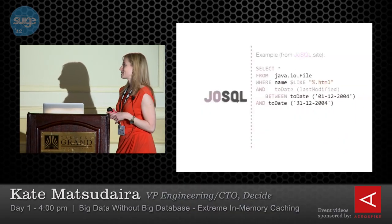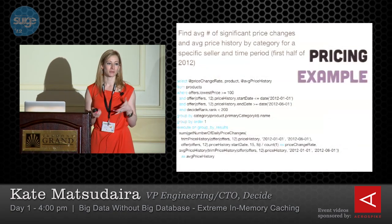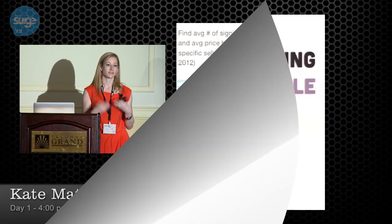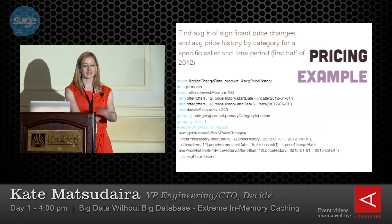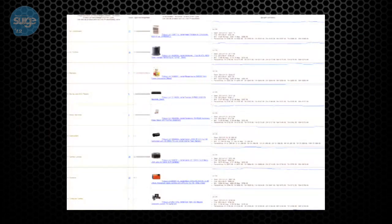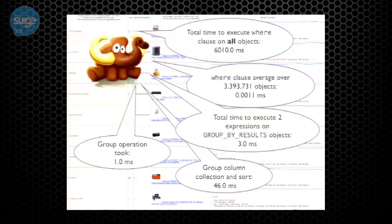Just a couple more things. A talk wouldn't be complete without mentioning monitoring. If you do this, it's really important — these caches have different requirements around what you need to monitor: feed size, different counts, the way data comes in and out. Make sure you're thinking through all of that. My slides are available at the link shown, and thanks to Leon, our chief architect, who built everything.